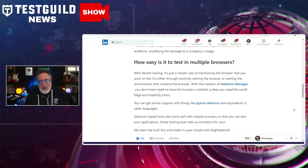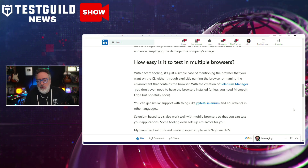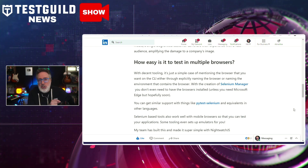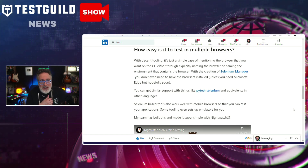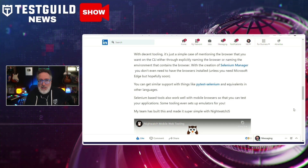Dave also discusses that modern testing solutions really help with multiple browser testing, especially tools like Selenium Manager and Nightwatch.js. These tools facilitate cross-browser testing, making it simpler to ensure websites function seamlessly across various devices and browsers. You can find the link for this article in the comments down below.